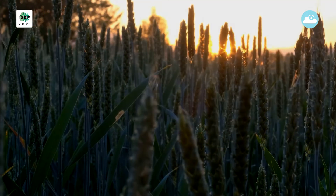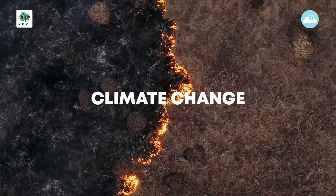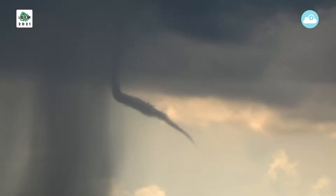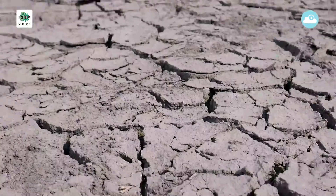But it is under increasing stress. Climate change is affecting every country on every continent. Weather patterns are changing, sea levels are rising, and weather events are becoming more extreme.